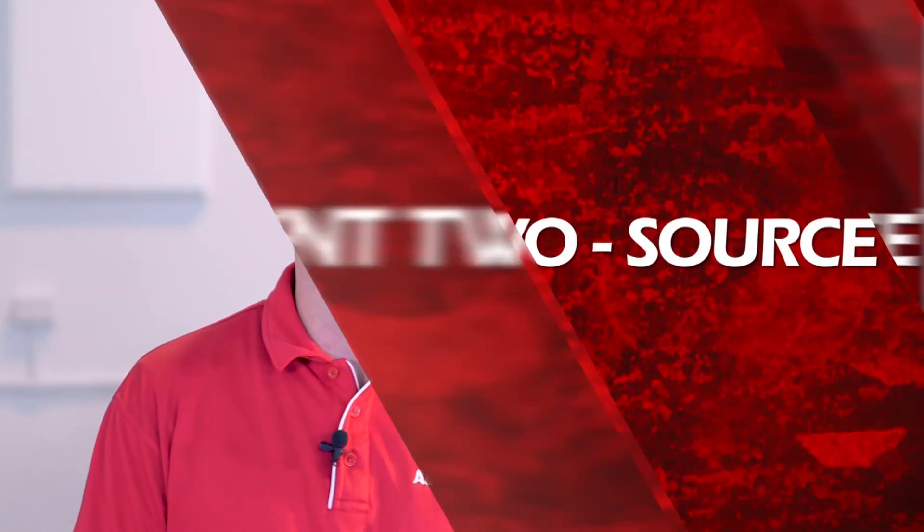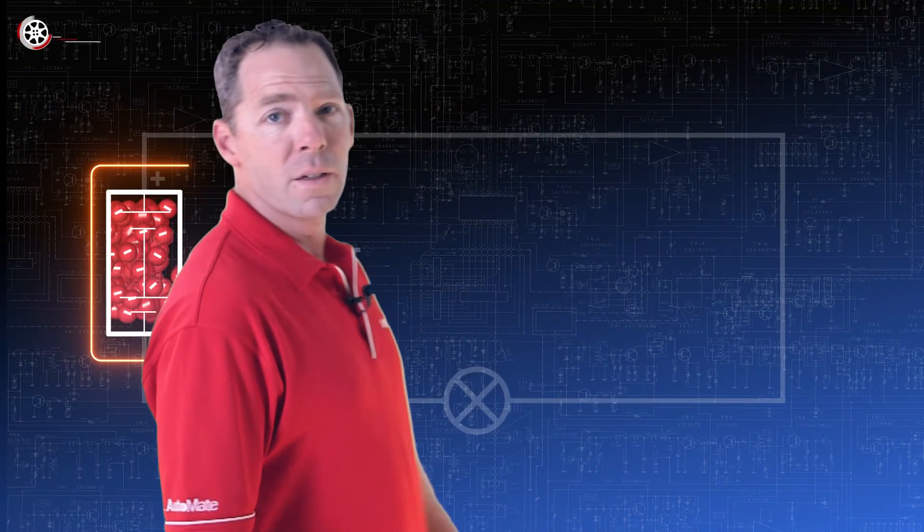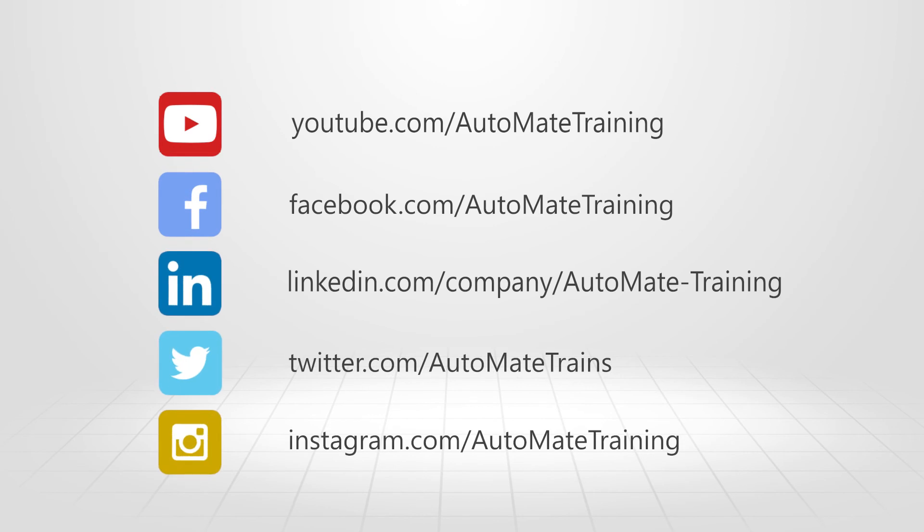For the load to work, we need electricity, and that requires adding a few other essential elements to our circuit. To find out more and access the most advanced technical training available, visit our website and unlock your automotive potential today.